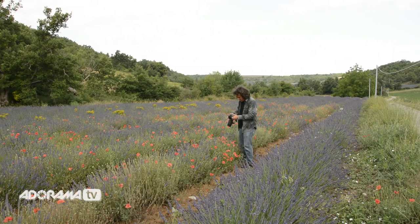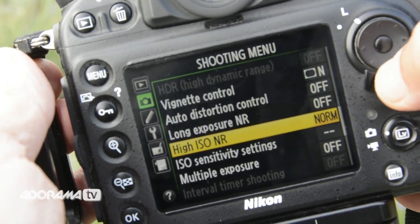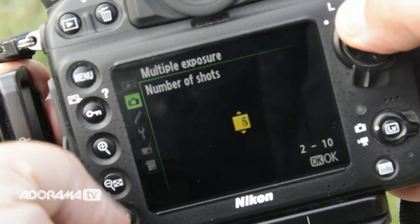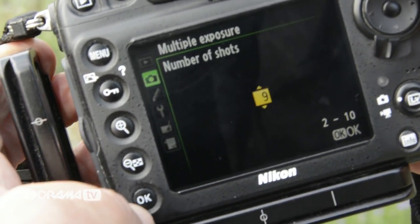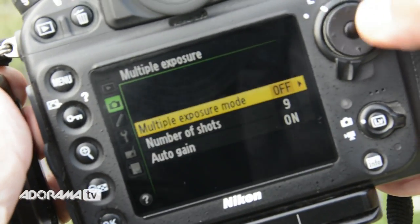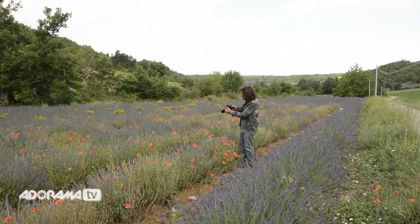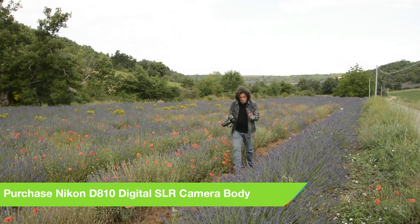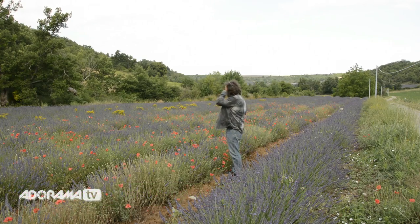As you can see here, you go down to Multiple Exposure. Then you'll come over and select number of shots — in this case we're going to do nine. Until I'm done shooting these multiple exposures I'm going to leave it on Series, that way it will keep shooting nine and nine and nine. If I want to do just a single shot of a multiple exposure of nine frames, I would leave it on Single.